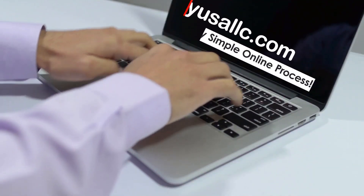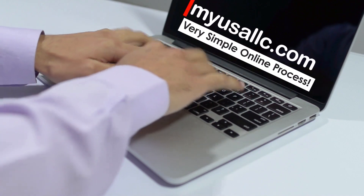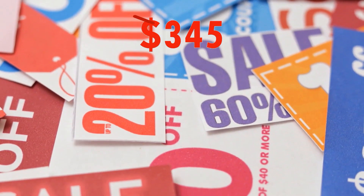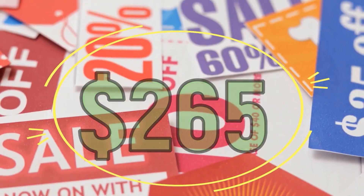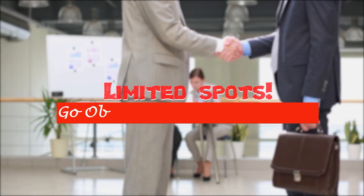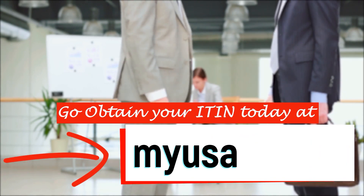Here at myusallc.com, we have a very simple online process. Now you can get your ITIN number only for $265. We have limited spots for this price. Go obtain your ITIN today at myusallc.com.